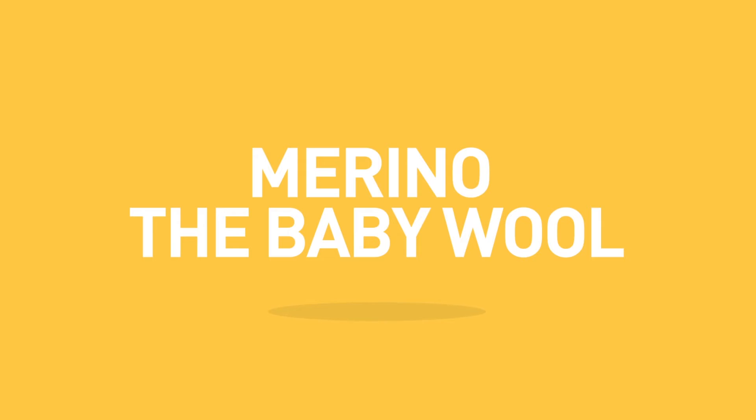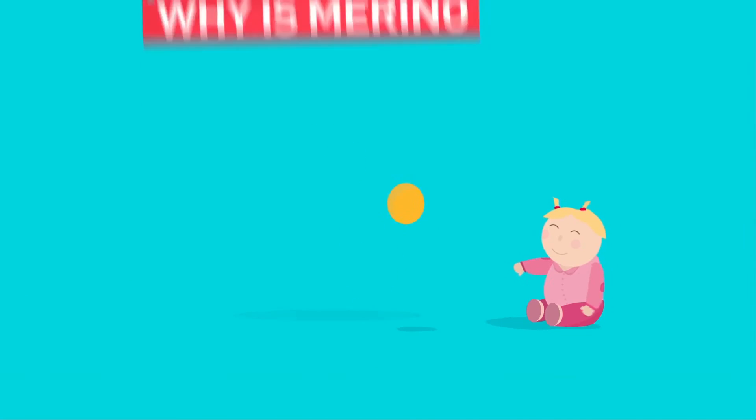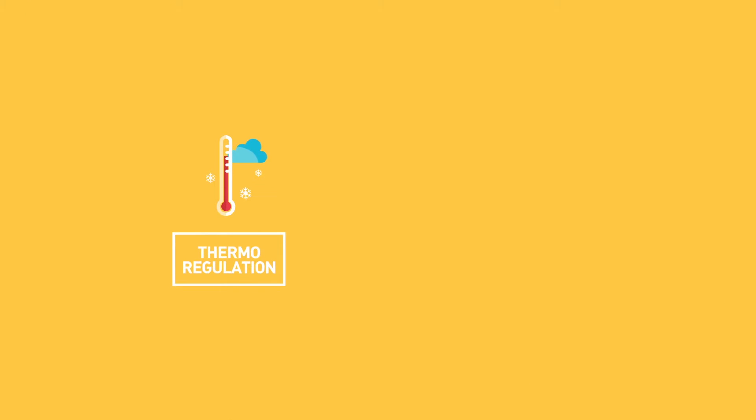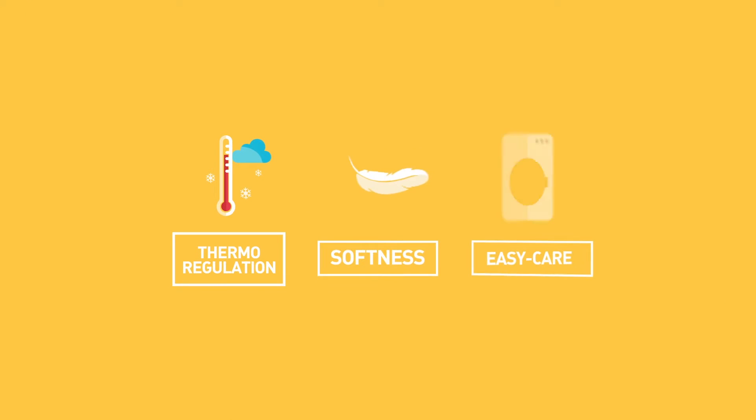Merino, the baby wool. Why is Merino the best for your baby? Thermo regulation, softness, easy care.